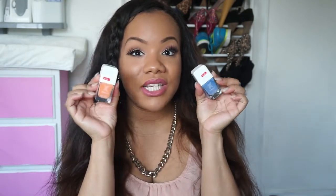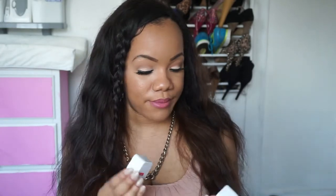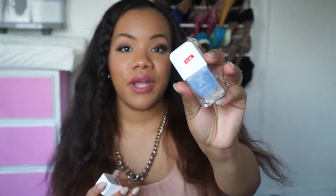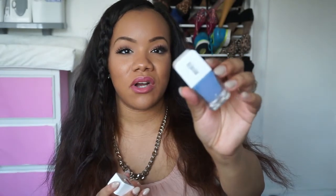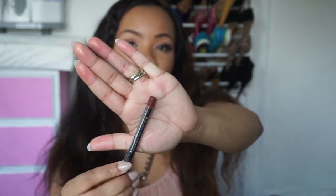Sephora was also having some stuff on clearance, so I picked up two nail polishes — their Formula X nail polishes for $1.99 each. I got the color Reckless, which is a pretty powder blue, and the color Incandescent, which is like a creamsicle orangish color. For $2, you really can't beat that — I think these are like $15 nail polishes. They also had this lip liner for $2 in the color Beau Bordeaux, which is like a deep reddish brown color.